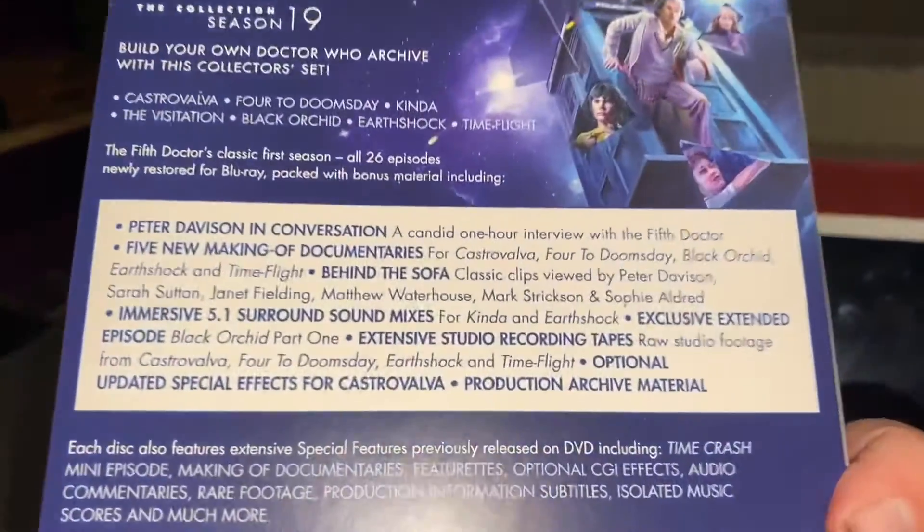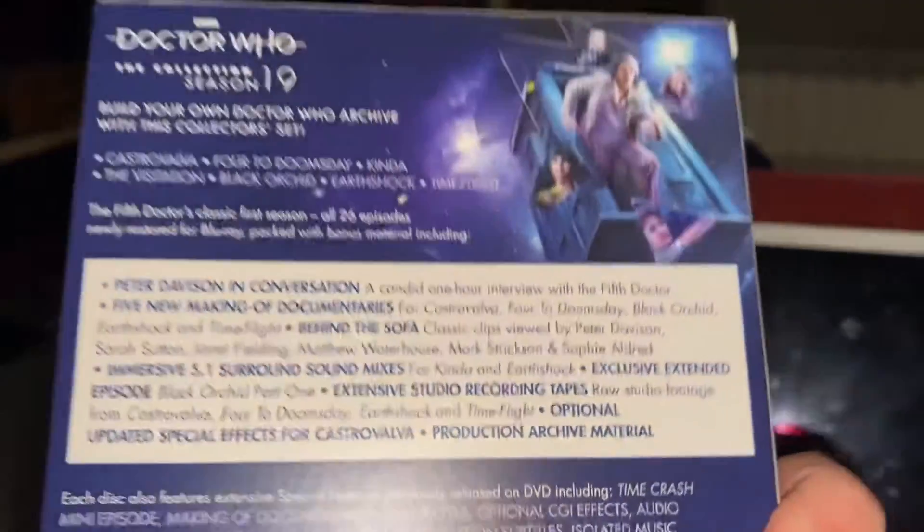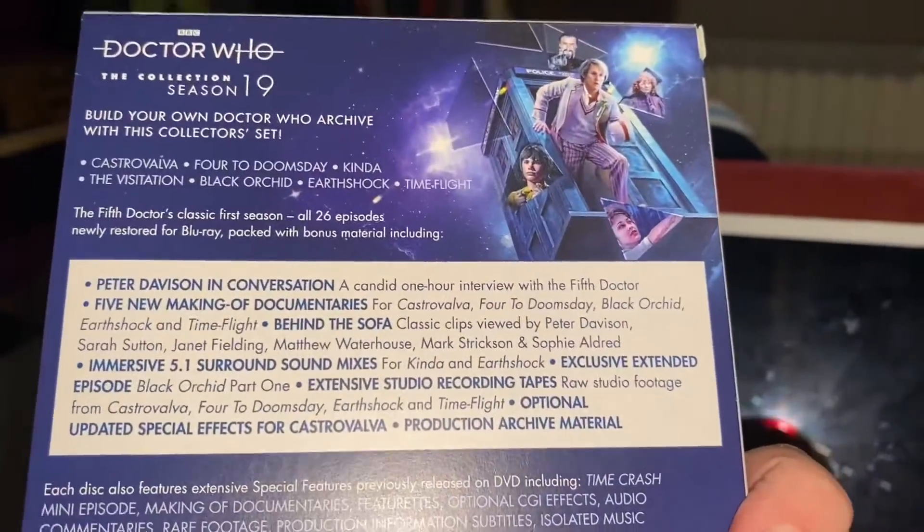Each disc in the collection also, like all the sets — like Season 12 — has its own special features.